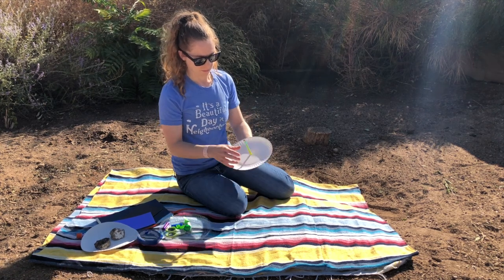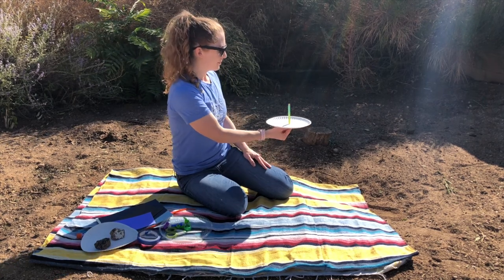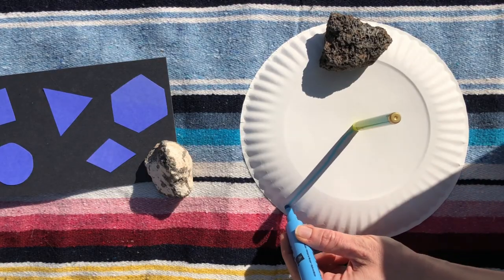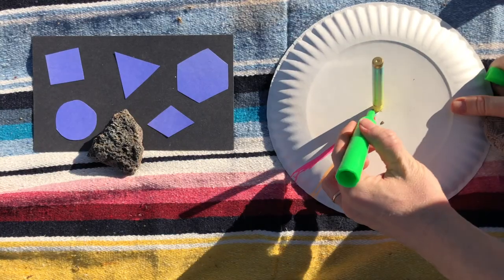My sundial has a shadow from the pen, but it will move as time goes by. Did you know that the sun moves throughout the day? And when that happens, it moves the shadows around. Using your sundial, you can track how fast the sun is moving throughout the day using different markers.